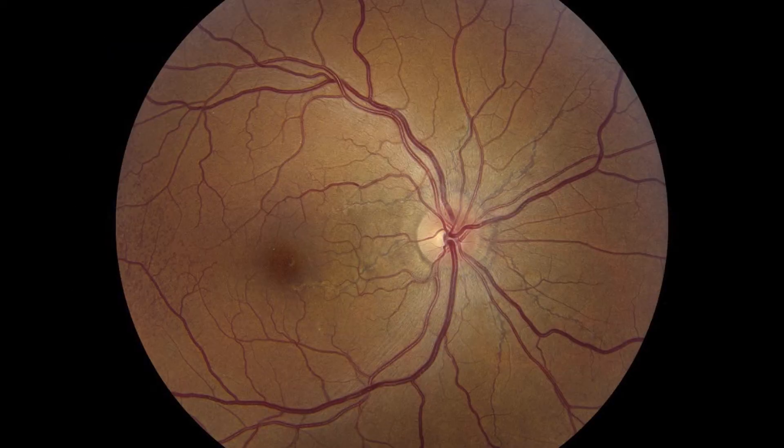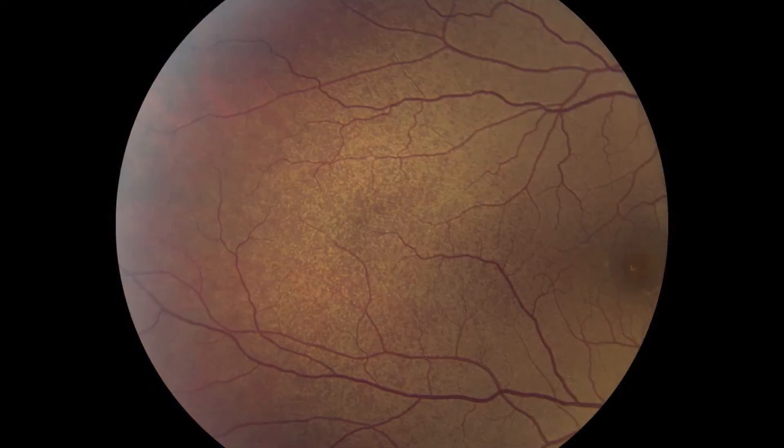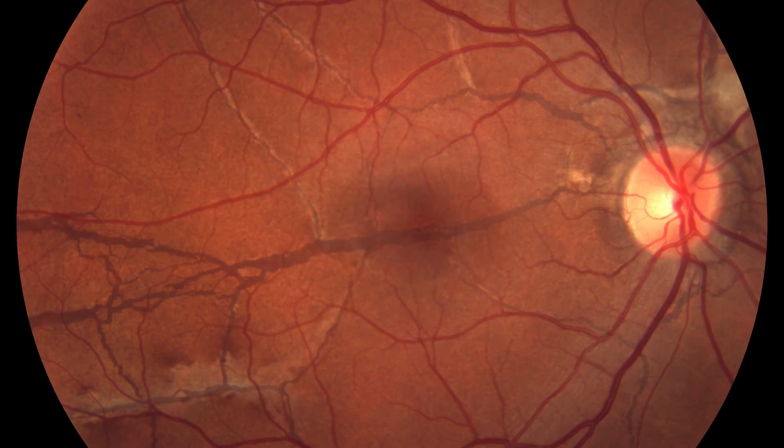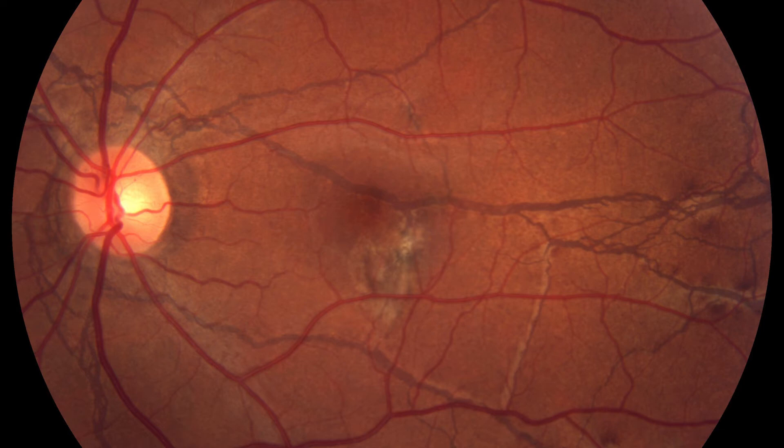This patient with angioid streaks — if you look here, you see that kind of stippled appearance, kind of orangey. We call that peau d'orange — the skin of an orange. Not everybody with angioid streaks has this; it's more specific to Pseudoxanthoma elasticum. This other patient doesn't have peau d'orange, but they've got nice big highway-like angioid streaks.